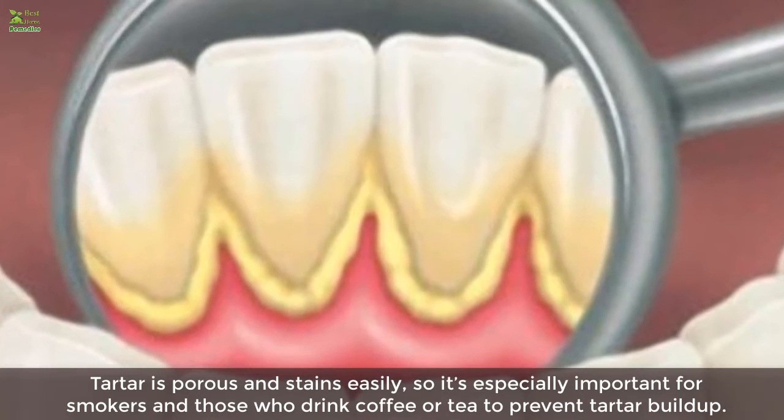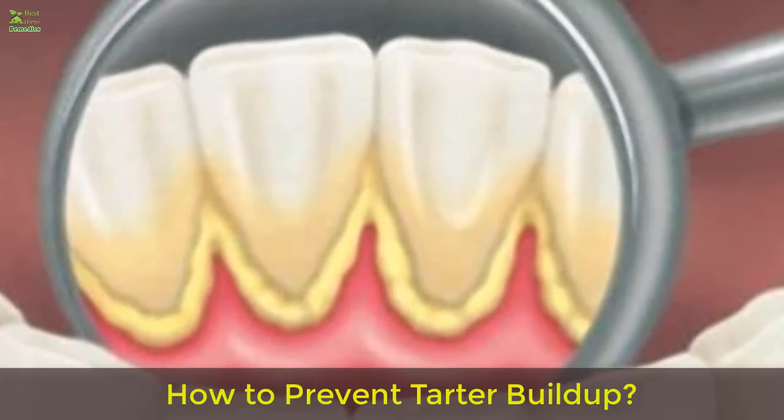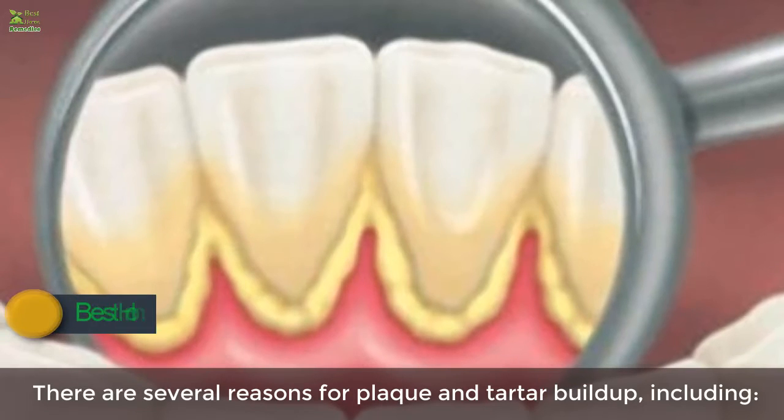The most common sign of tartar is a yellow or brown color on the teeth or gums. Tartar is porous and stains easily, so it's especially important for smokers and those who drink coffee or tea to prevent tartar build-up.